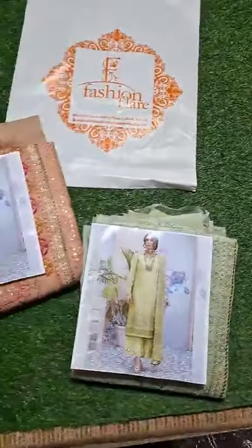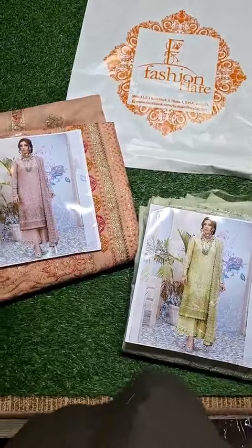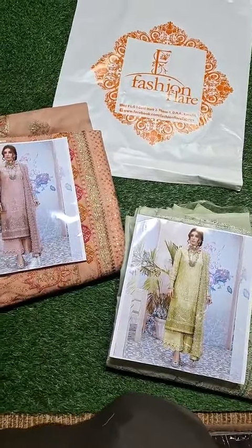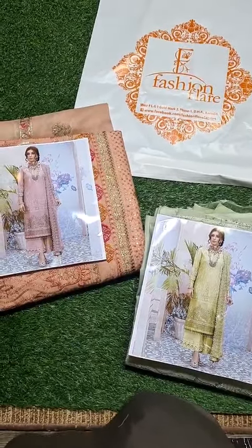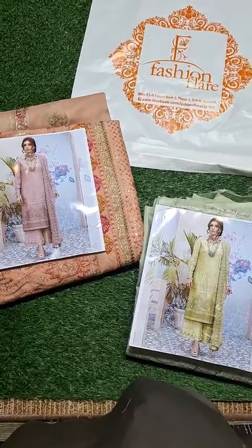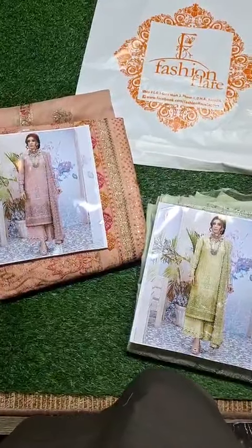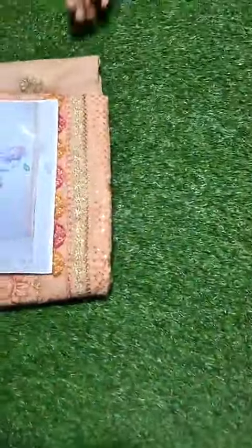Assalamu Alaikum dear customers, this is Umair from Fashion Flare. We have a very exclusive luxury soft cotton collection for you — the latest designer three-piece dress which has arrived for pre-booking. This is launching at our store on Monday, and online booking is now starting. Come here to see two beautiful colors in this.